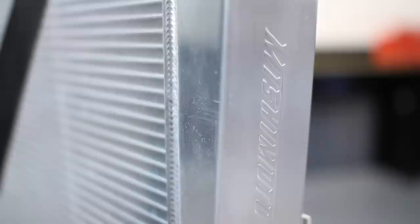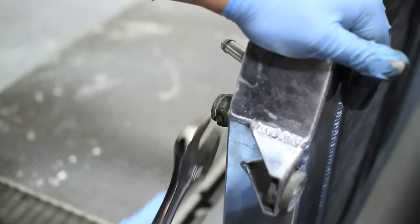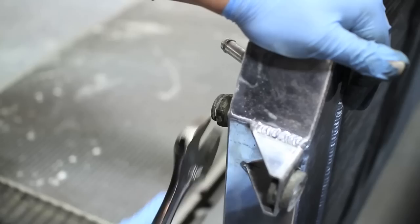We designed this radiator to have all aluminum construction with fully brushed end tanks that are TIG welded to its 100% brazed aluminum core. We've also included an integrated automatic transmission cooler and a magnetic drain plug.